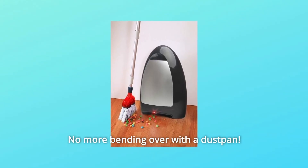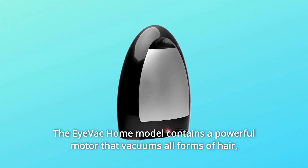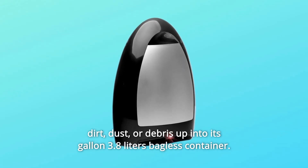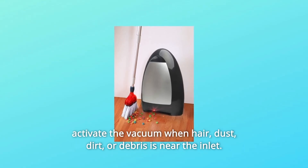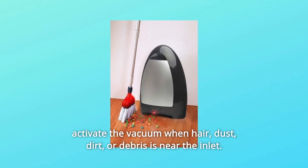No more bending over with a dustpan. The iVac Home model contains a powerful motor that vacuums all forms of hair, dirt, dust, or debris up into its one-gallon 3.8-liter bagless container. iVac's sensor uses the latest infrared technology to automatically activate the vacuum when hair, dust, dirt, or debris is near the inlet.